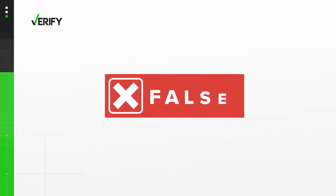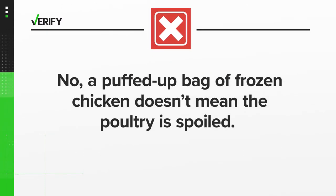So we can verify: no. A puffed-up bag of frozen chicken doesn't mean the poultry is spoiled.